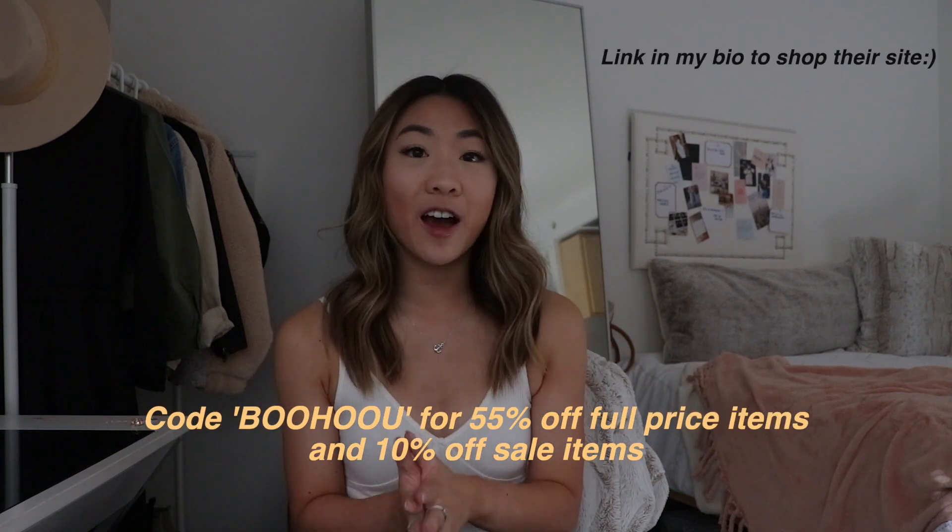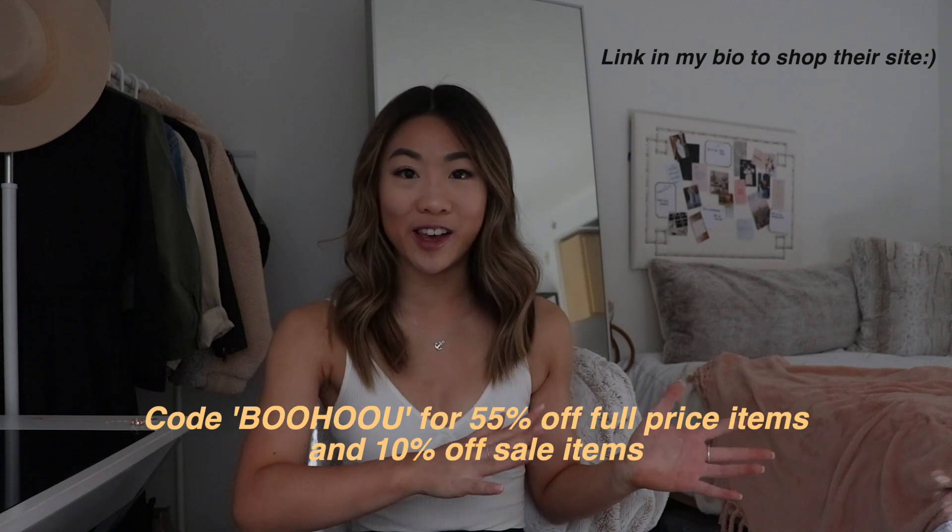The best part about this video is that I have an amazing discount code for you guys — if you use the code 'boohoo you' you can get 55% off all full priced items and 10% off all sale items. I want to disclose I am a part of Boohoo's student ambassador program, so all of these items were gifted to me by the brand. This video is not sponsored by them at all and I am giving my honest opinion. The only sponsored work I do with them is on Instagram. Items will be linked in the description box below, and they also have an entire spring break collection on their website right now.